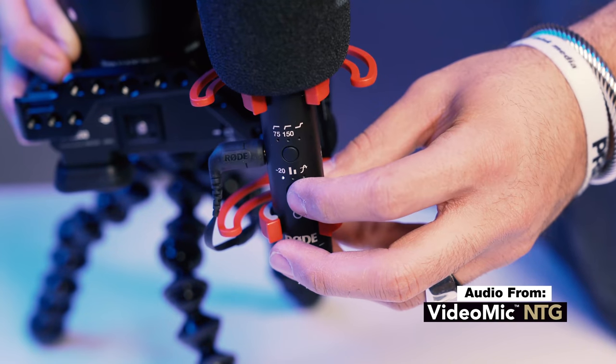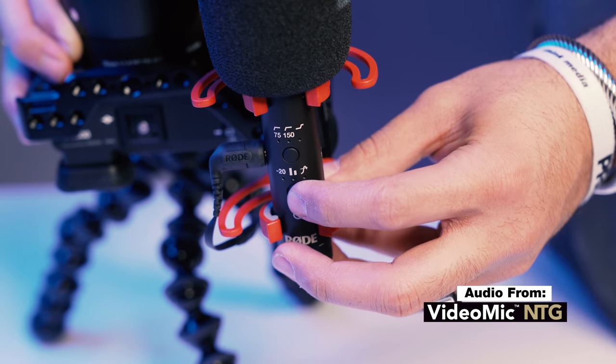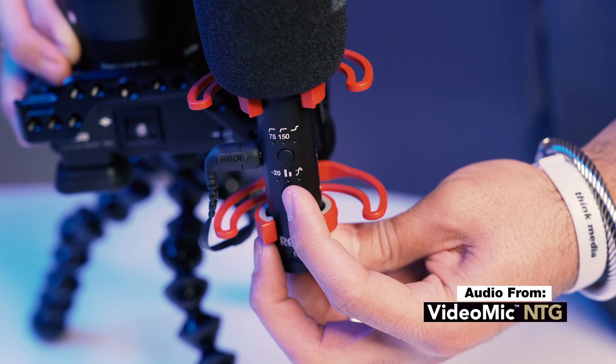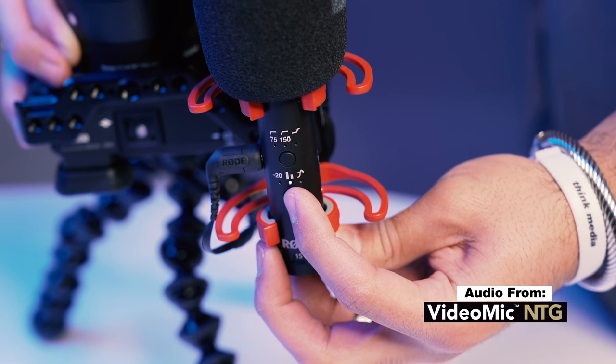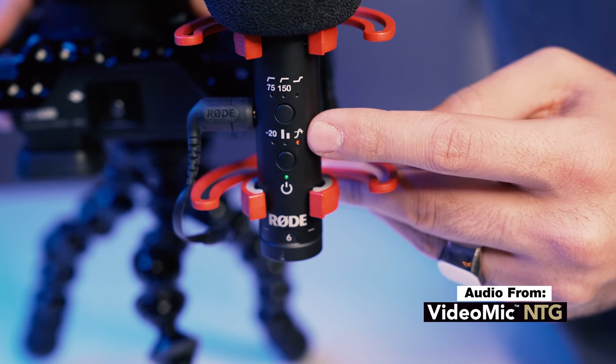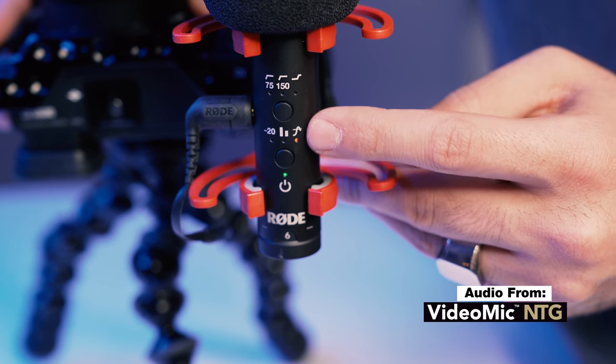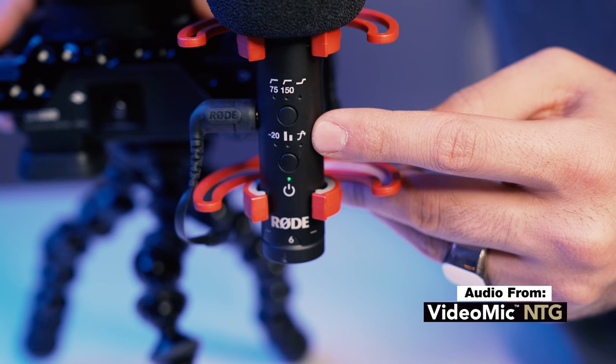Another difference is that the Rode has a negative 20dB pad for super loud noises, which is great if you're by the beach. It also has a high frequency boost for detailed sounds — like if you're in nature and want to enhance the sounds of a jungle or the woods — all of which the Deity does not have. Another cool feature the Rode has that the Deity does not is a peak signal light that notifies you anytime you're peaking with a flashing red light, which is super helpful to prevent you from ruining your audio.